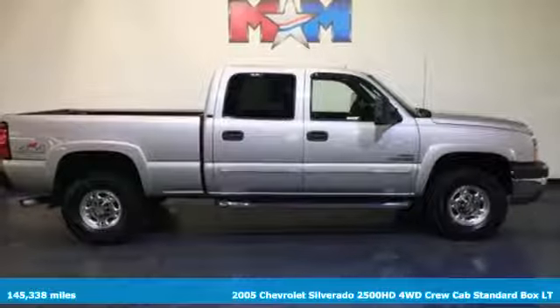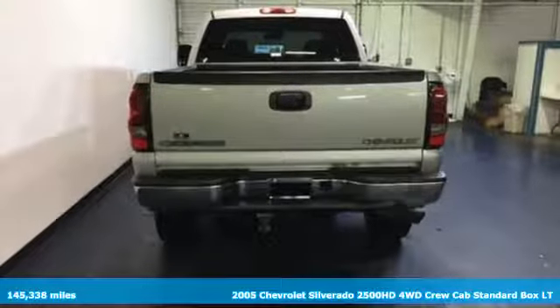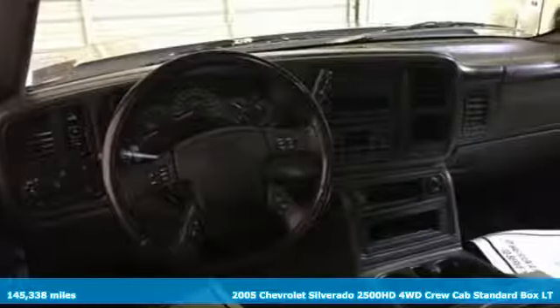Here's a 2005 Chevrolet Silverado 2500 HD. Features include a heavy duty suspension, gas pressurized shock absorbers, a potent V8 engine, and 4-wheel anti-lock vented disc brakes.